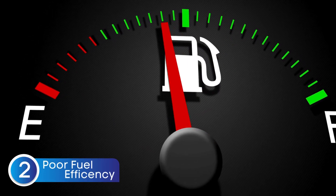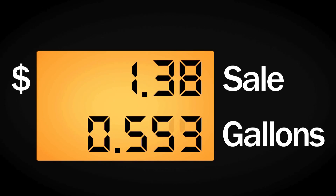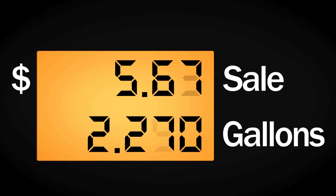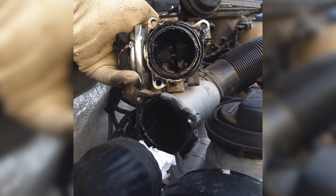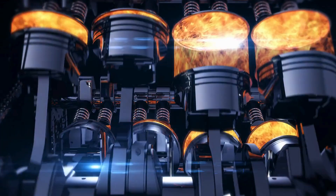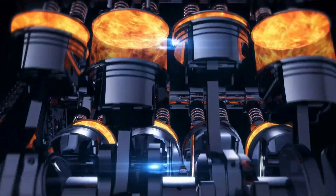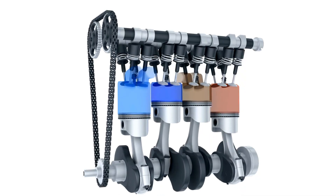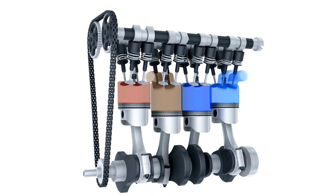The next symptom is poor fuel mileage. If your EGR valve gets stuck in the open position, you'll start noticing your trips to the gas station becoming more frequent. When the EGR valve is stuck open, it continuously allows exhaust gases back into the combustion chamber, lowering the temperature inside. This causes the fuel-air mixture to ignite inefficiently, which not only reduces fuel efficiency but can also lead to long-term engine wear.